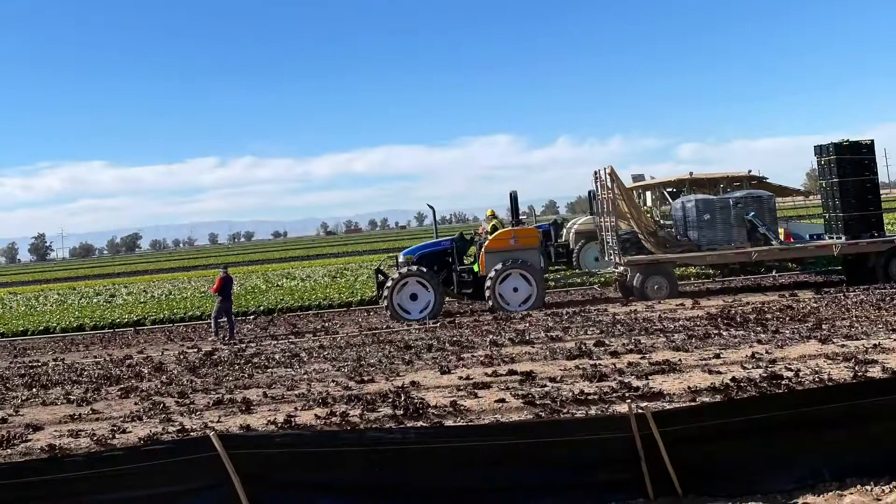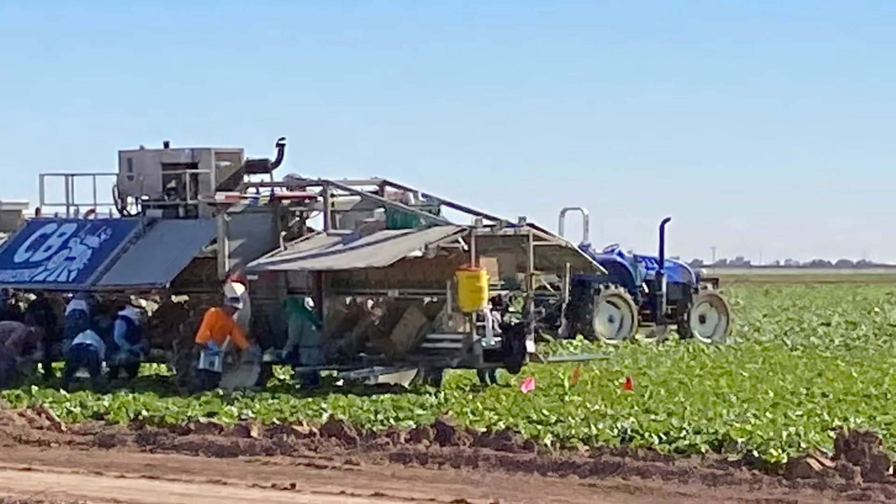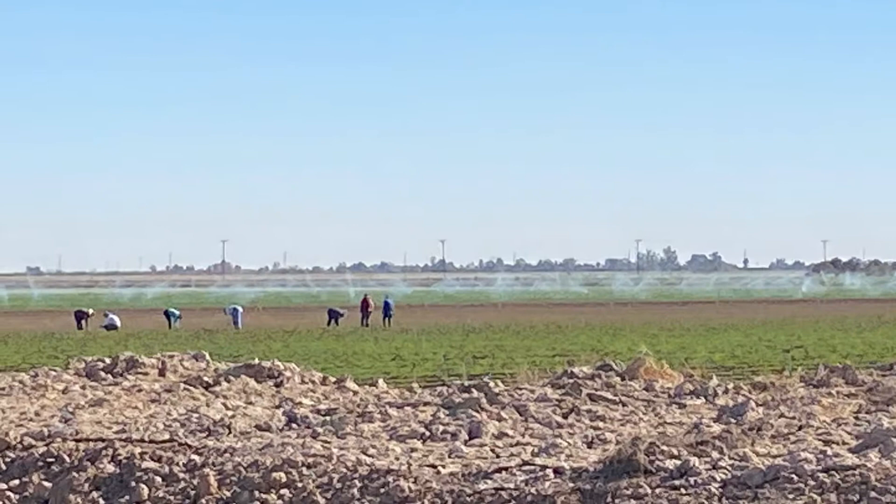Being a farm girl, I'm always interested in the agriculture and what they're growing and how it's harvested. Here you can see the big machines, and we have lots of people doing the harvesting. And we thank them for that.